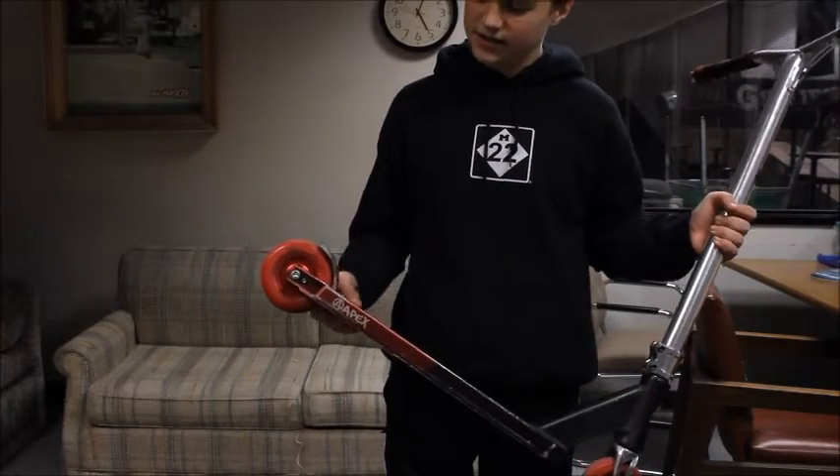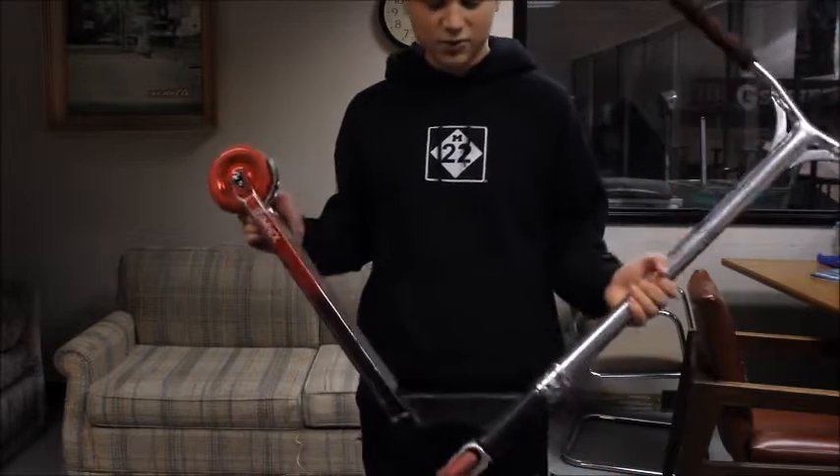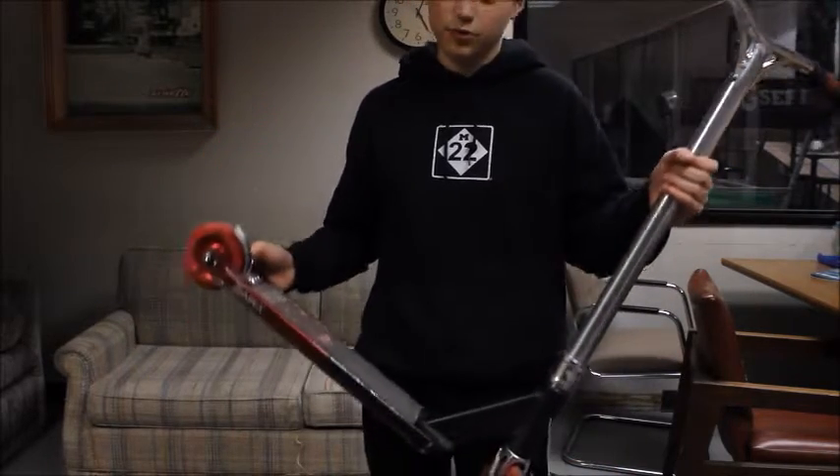This is my setup. I have an Apex deck, Tilt wheels, Fusion Fork, Tilt Clamp, Lucky Bars, and Proof Grips.